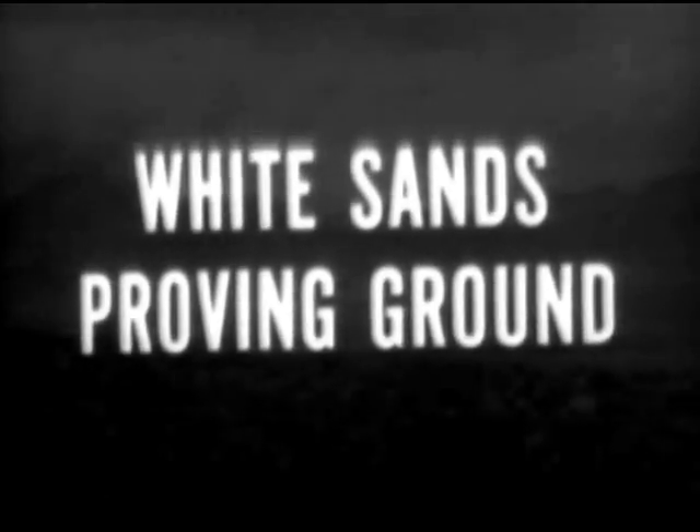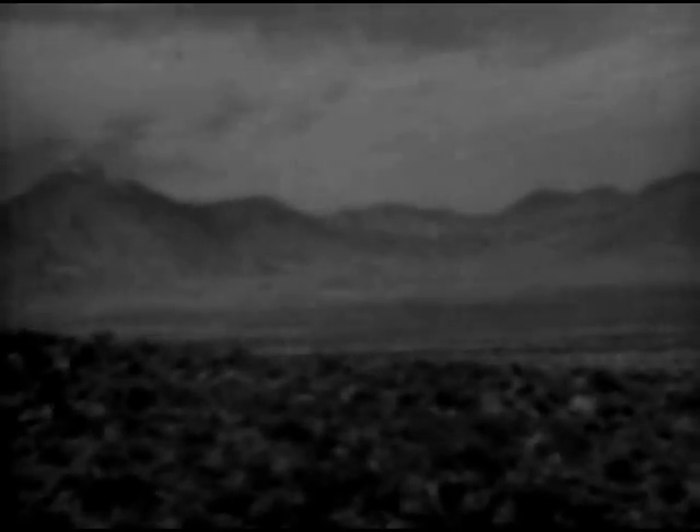White Sands, New Mexico — a 5,000 square mile tract of barren, sun-baked wasteland 60 miles to the north of El Paso, Texas. Lost in the vastness of the desert is a clump of low-lying buildings where the United States Army Ordnance Department is conducting a research program for long-range rockets and guided missiles.